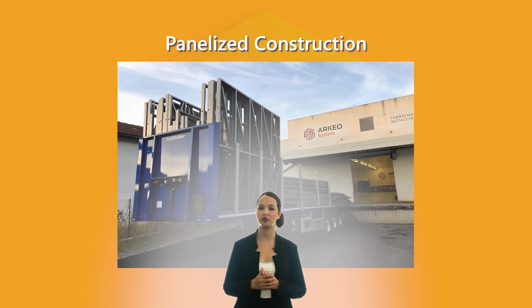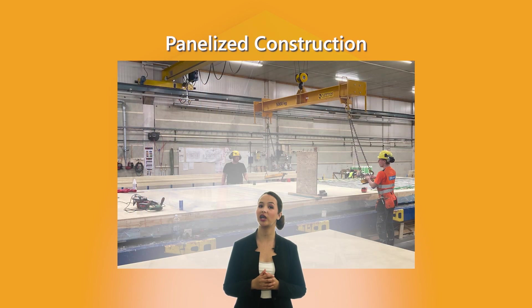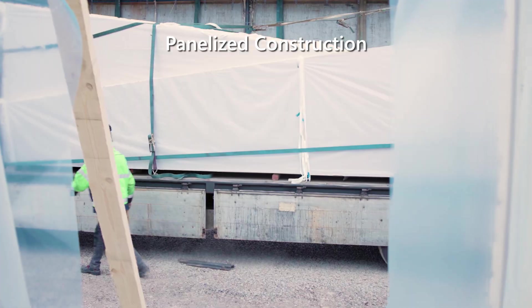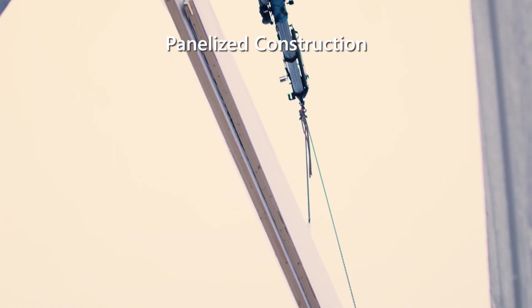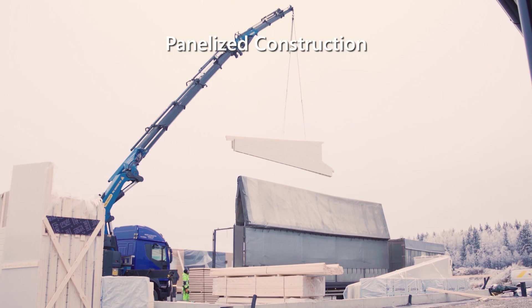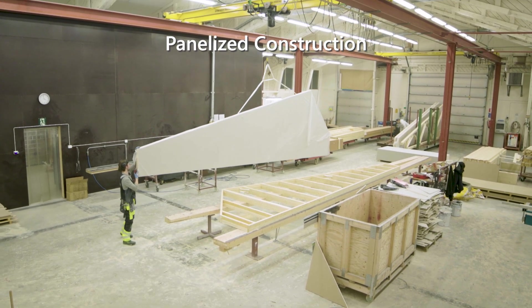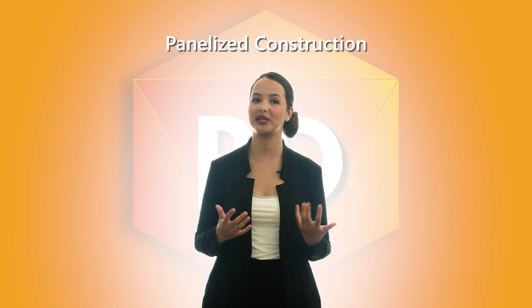Panelized construction involves the prefabrication of wall, floor and roof panels, which are cost-effective and easy to assemble. It can be a good solution when site conditions limit space or building codes prohibit modular construction. Panelized construction is cost-effective compared to other forms of prefab as it requires less space and equipment to set up a factory.